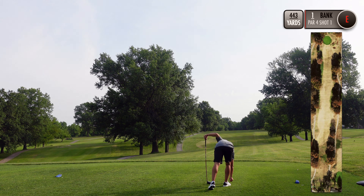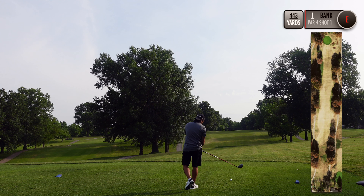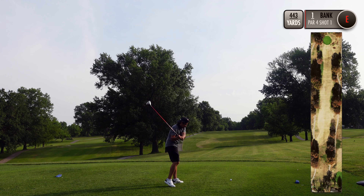Today we're at the historic Normandy Golf Club, founded in 1901. This golf course is the oldest public golf course still in operation that's in its original location west of the Mississippi River.